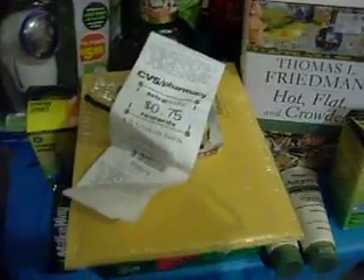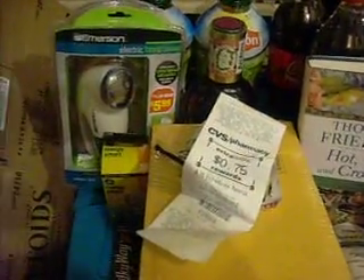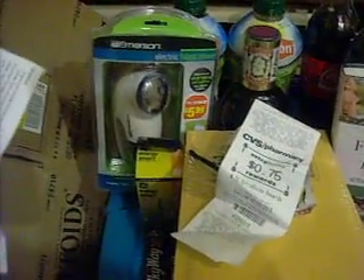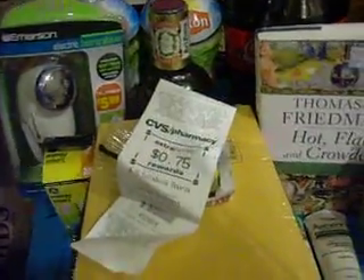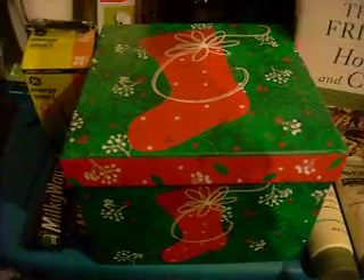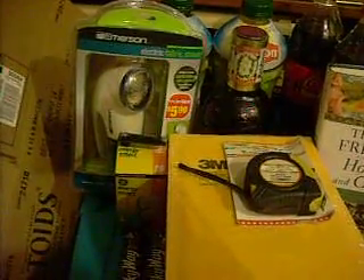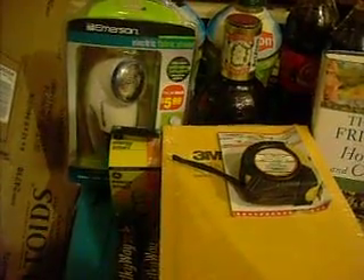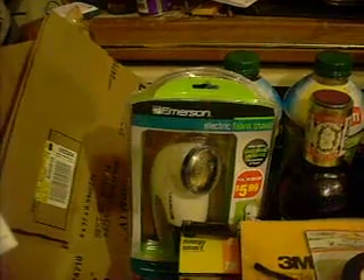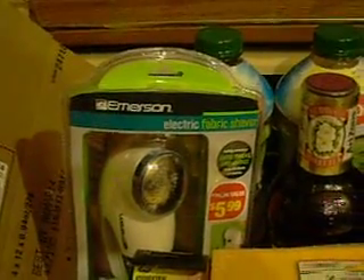My next transaction: I got two Lipton teas — a granite flavor and blueberry — for $2.00 each, so $4.00 total. Then I got another Milky Way and picked up a couple of clearance items. One was a Christmas box that was originally around $5.00 but on sale for $1.99. I also got an electric fabric shaver, which I can use when I buy clothes at the thrift store to get the fuzzies off — originally $5.99, on sale for $2.99.